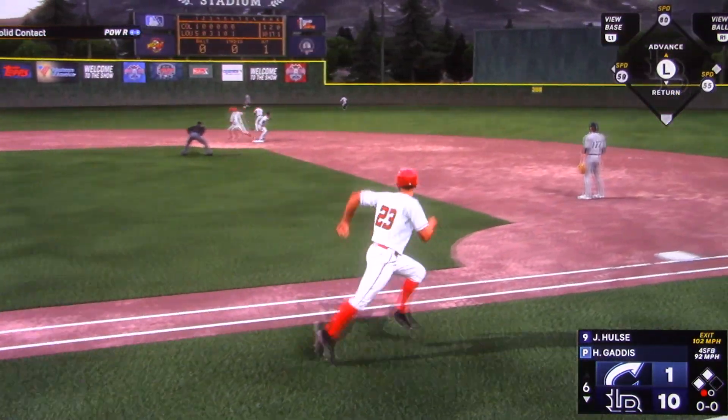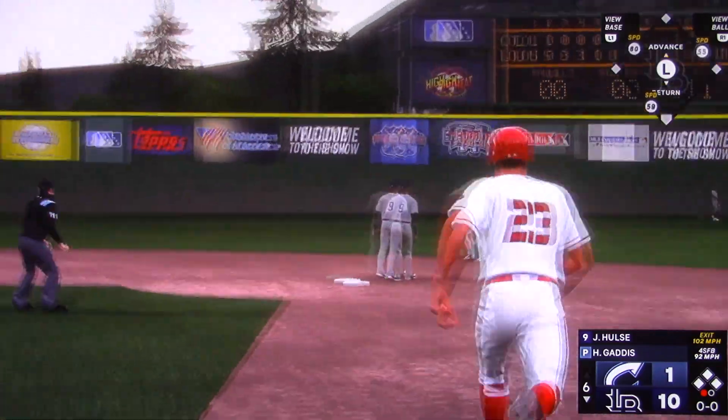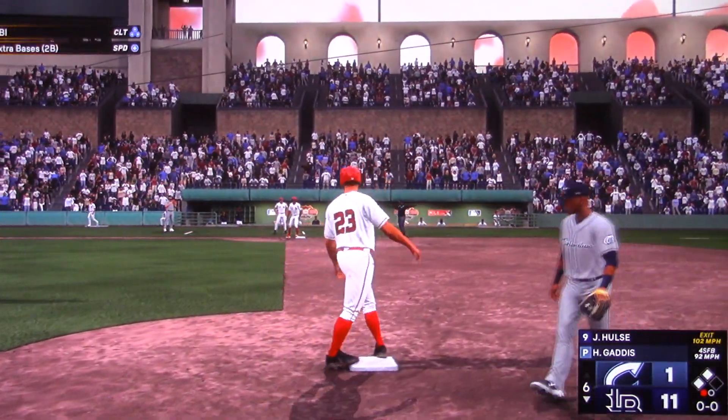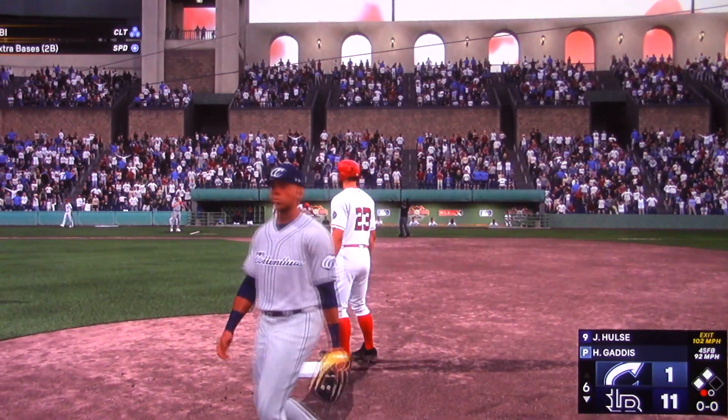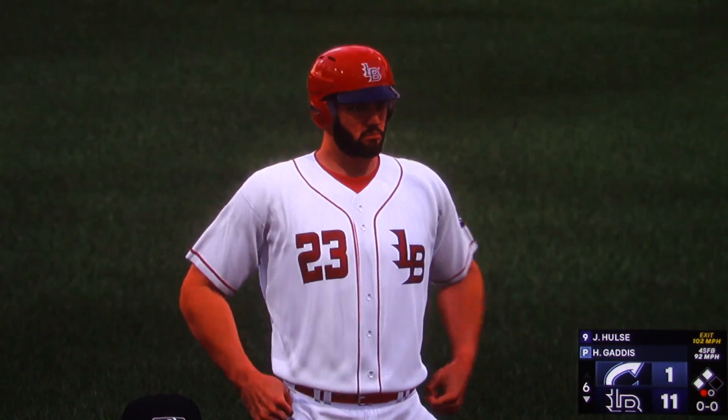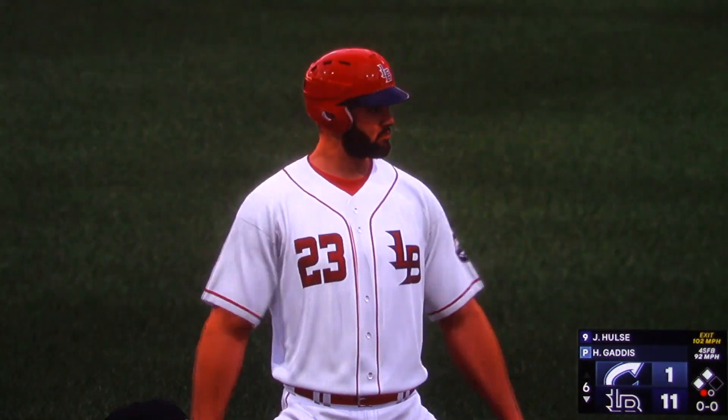Line drive, base hit — around third, here comes the throw, in there. A run comes in to score. Aggressive approach paid off there — he found something he could hit. Got the center-cut fastball and pounced on it. That thing was smoked.